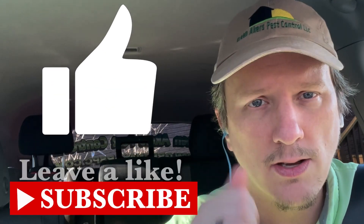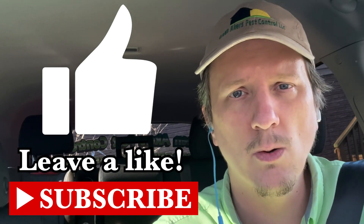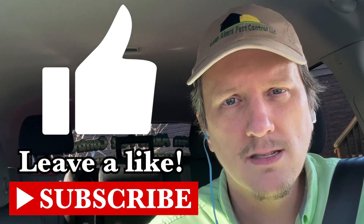If you like this video, give me a thumbs up, and if you really like it, consider subscribing to my channel. I want to go over a couple of things about Crossfire — how you should apply it and why you're continuing to have problems with bed bugs after applying it — and hopefully address a couple of things you may be doing wrong.